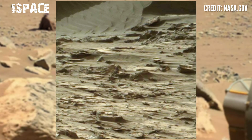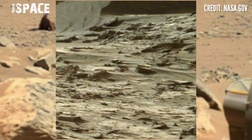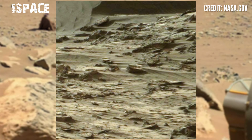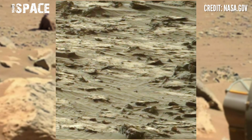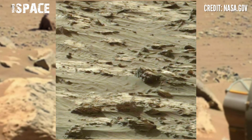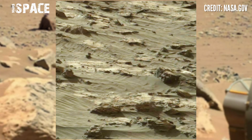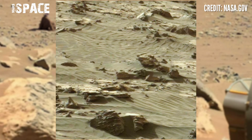Mars Curiosity rover is the fourth rover and it's still operational. Mars Curiosity rover is using its navigation camera NavCam and discovering new areas of Gale Crater. Here there are just rocky structures, but something is so mysterious and curious between the rocks.